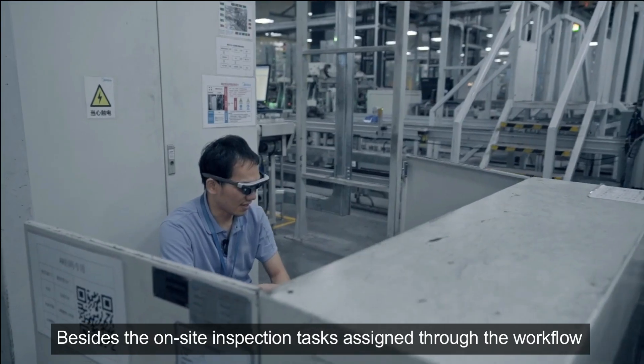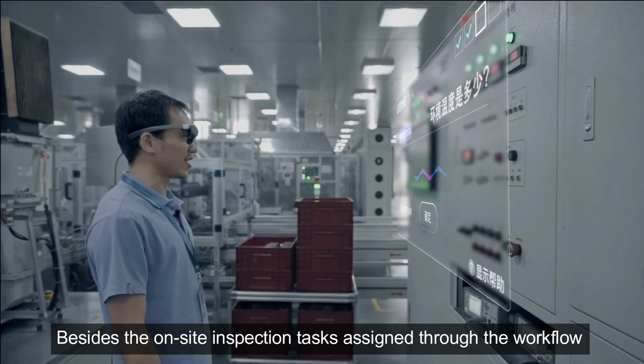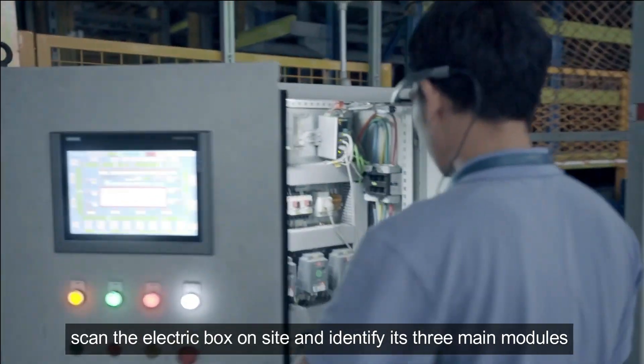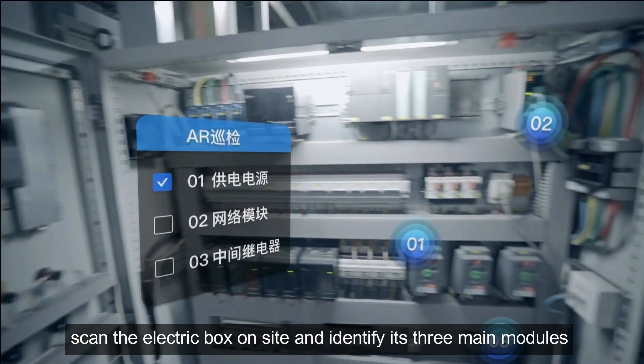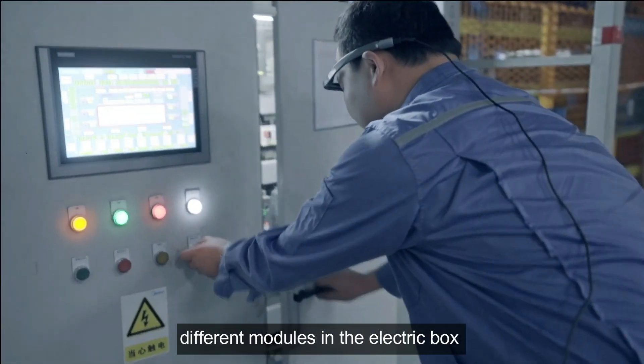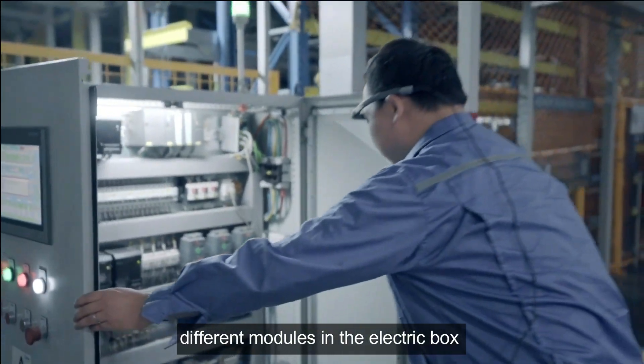Besides the on-site inspection tasks assigned through the workflow, employees can also select AR inspections to scan the electronic box on-site and identify its three main modules. With this information, new or transferred employees can easily locate different modules in the electronic box.